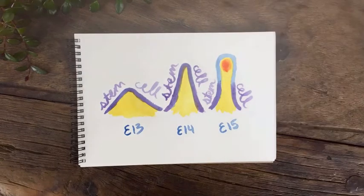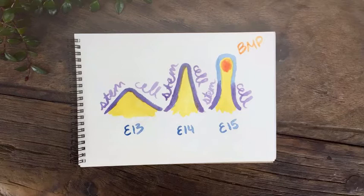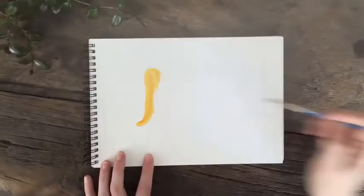We show that BMP signaling from the cluster inhibits proliferation and expression of stem cell markers like Lgr5 in the overlying tip epithelium. These results suggest that to explain the restriction of stem cells to the base of villi, we need to understand the formation of the villus cluster.